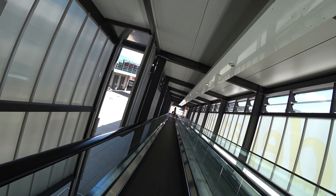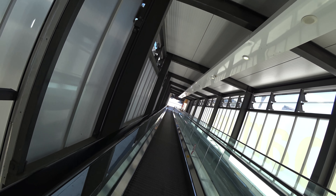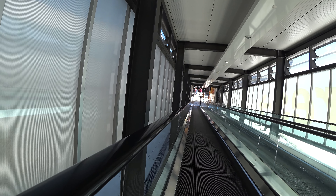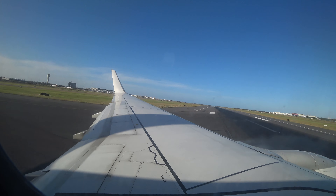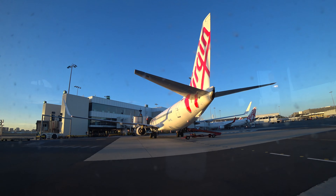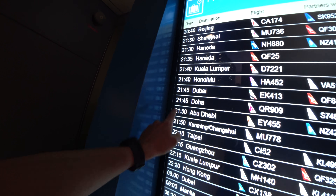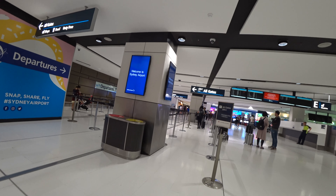I was thinking they'd permanently disabled that audio that tells you to control your luggage on the escalator, but they haven't. There it is. So I've got to the international airport. This is my plane here and that's the current time.